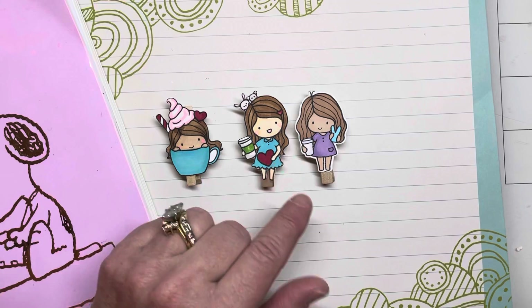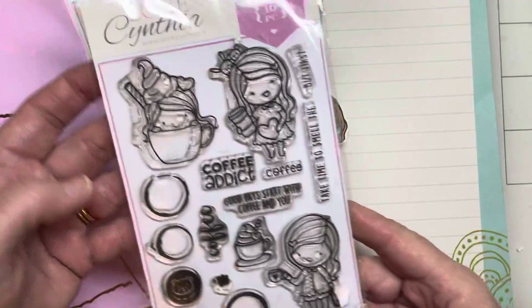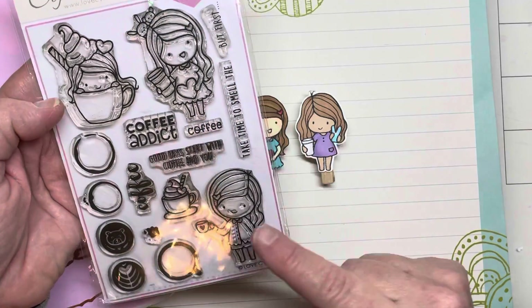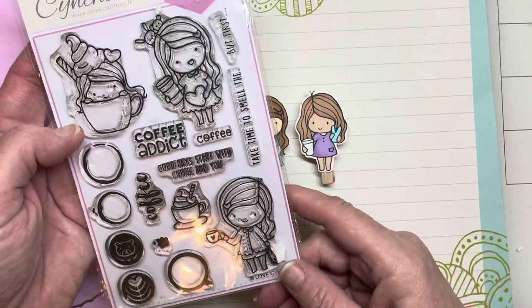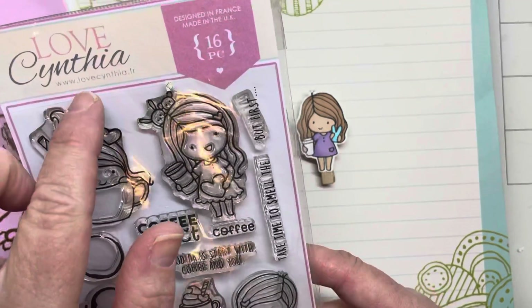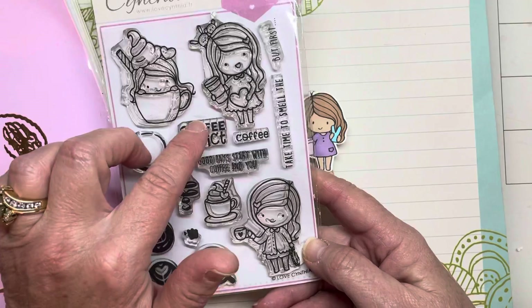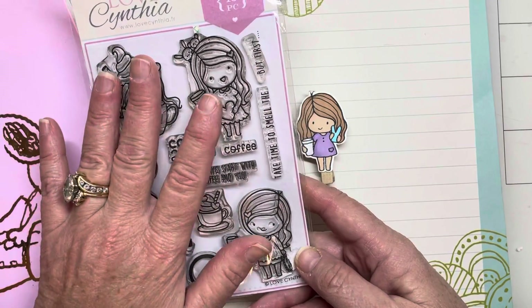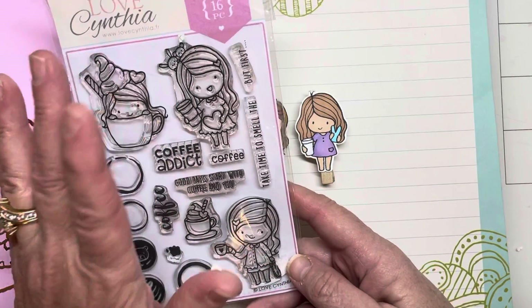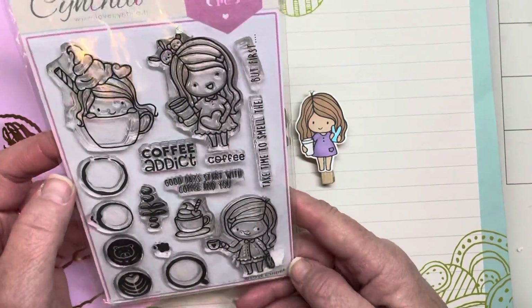These are my darling Love Cynthia stamps. They came all the way from France and they are so sweet. I saw these on the internet four or five years ago — this little stamp set was on a card and I searched for it all over the internet. I found it at the Love Cynthia website, www.lovecynthia.fr, and at that time it was only available in France. I paid nine or ten euros plus a scandalous amount for shipping to get them to the US, but I am so glad that I did because these are such a treasure.